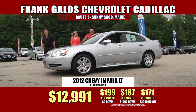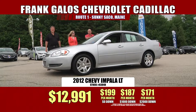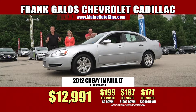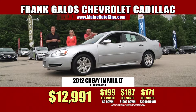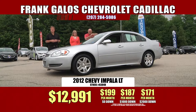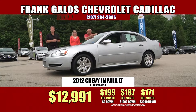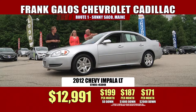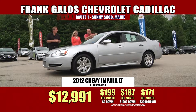It's phenomenal — only $12,991. It all happens right here at Frank Galo's Chevrolet Cadillac, US Route 1 in beautiful sunny Saco, Maine. If you can't make it to us, wherever you're watching from — whether it's New Hampshire, Vermont, Massachusetts, or northern Maine — we'll deliver the car to you. We deliver cars in different states, even to Florida. I've probably sold close to 100 cars down there. Wherever you're watching from, it's well worth your phone call. You could be watching us on YouTube right now. Whatever it takes, we'll make it happen.